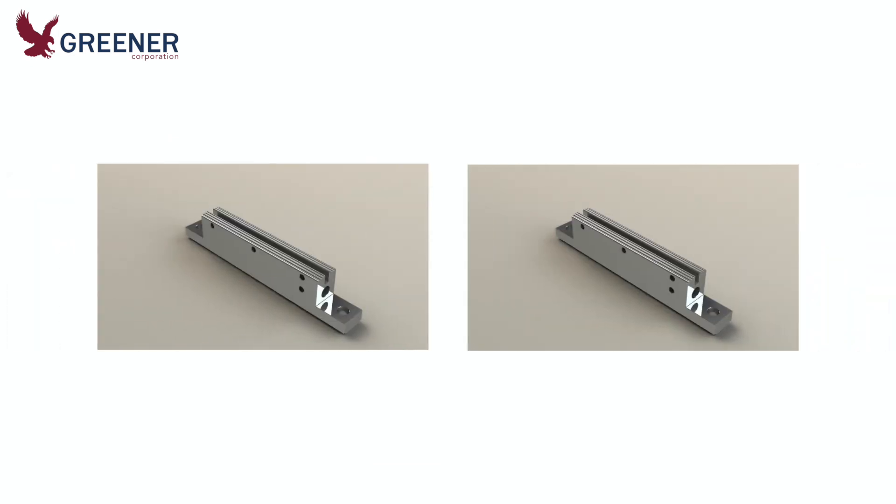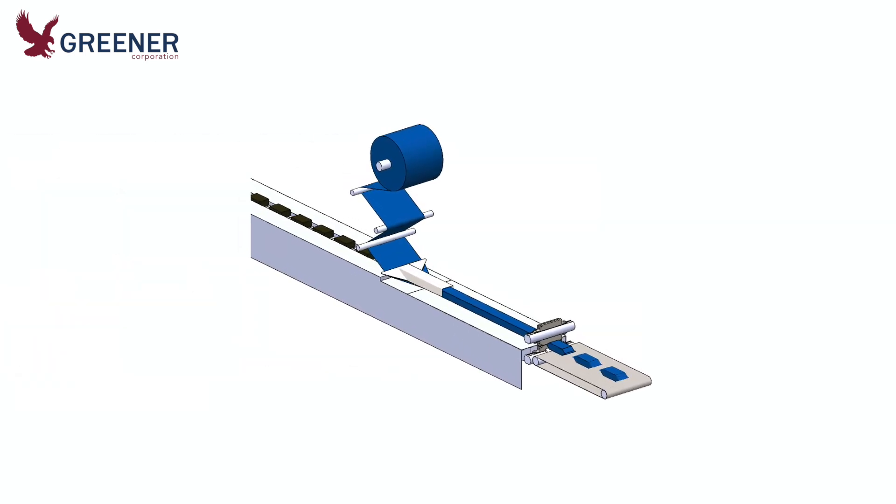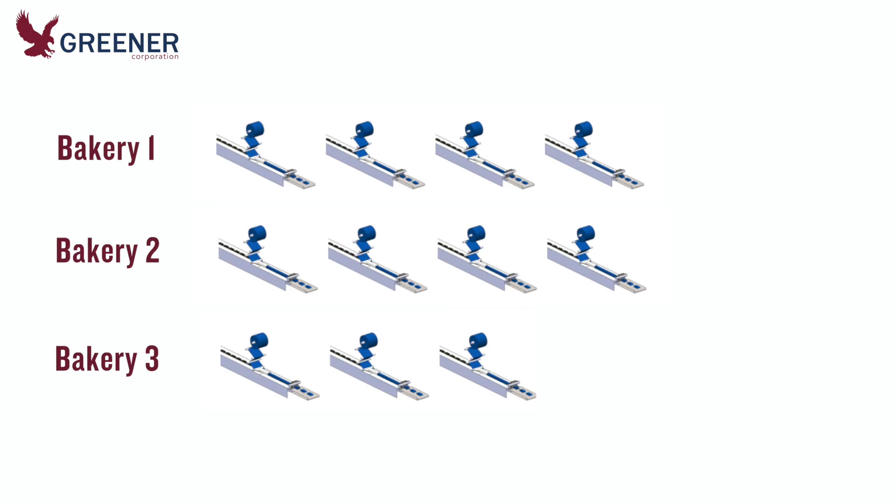After these conclusive results, wrappers at all three bakeries were upgraded to Greener's new crimper design. Greener helped to establish new machine setup and adjustment procedures, and the whole product line was converted to the new cost-saving film.